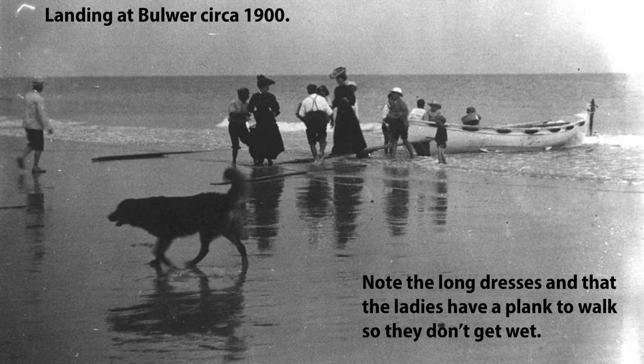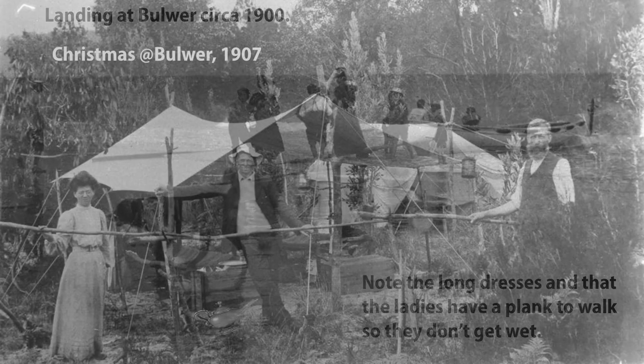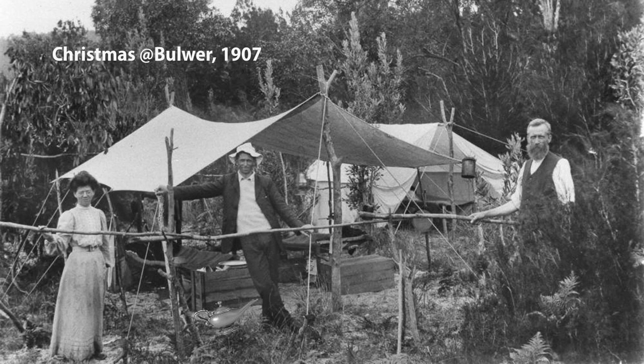I always do the gentlemanly thing and carry my wife off the boat in winter when the water's a bit cold. But these girls get to walk the plank so they don't even get their feet wet, whether it's hot or cold. That was the way they treated ladies back in the day. Camping on Moreton Island has always been a bit of a thing and this picture from 1907 proves the point. I stuck it in just to illustrate how uncomfortable camping must have been back in the day wearing those long dresses and getting dressed up in your vest of all things — it's just not camping gear.